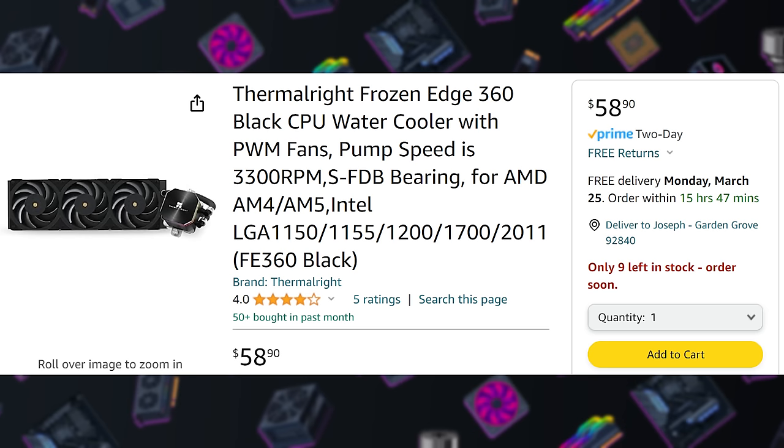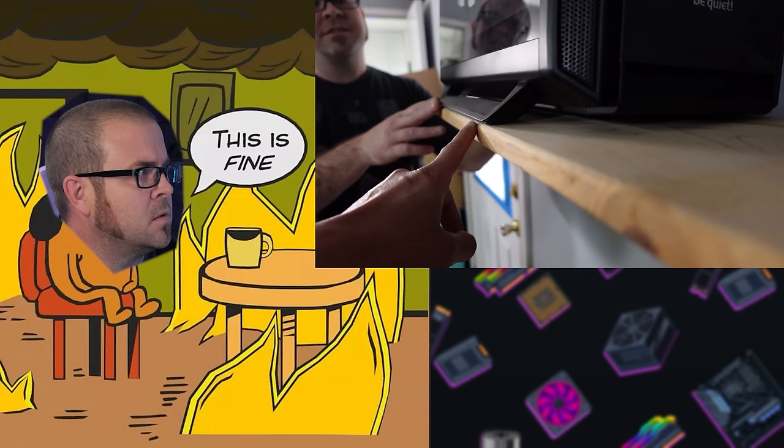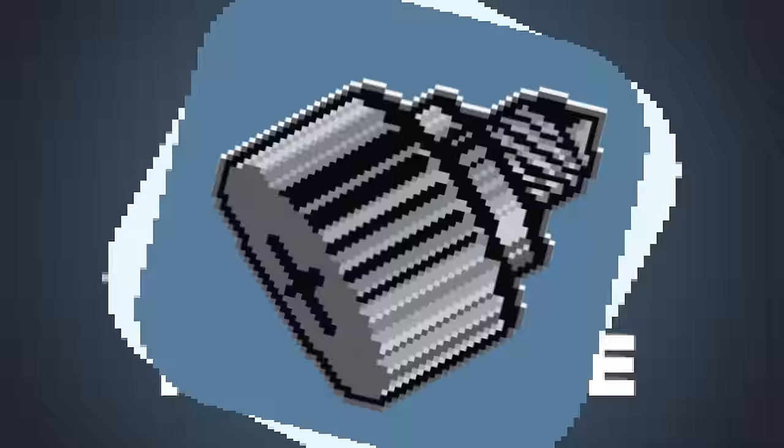And if all the AI fluffery doesn't keep your dander up, there's cheaper PC hardware to discuss too, including a $60 AIO CPU cooler that's making me more of a hypocrite than I already was. Let's see if we can bring water cooling back from the dead on this week's Tech News.